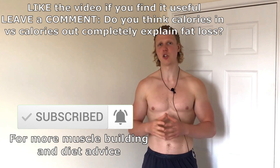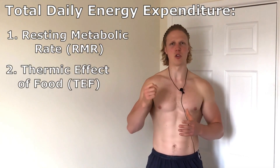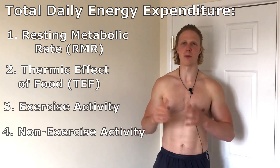The energy output side of the equation represents how many calories you expend in a day. This is your metabolic rate, and our metabolic rate is determined by four main factors: resting metabolic rate, thermic effect of food, exercise, and non-exercise activity.